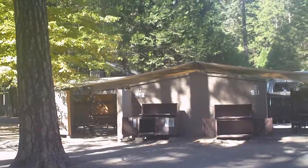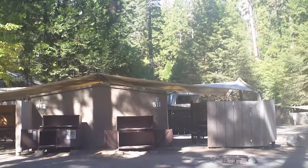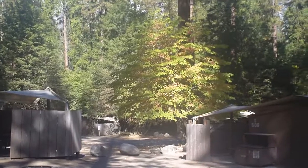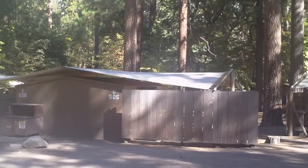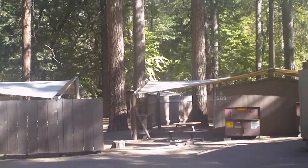We're at Housekeeping Camp in Yosemite Valley and there are about 240 of these units. They're billed at two to a unit, with cement on three sides and a kind of a fence on the other. They come with a bunk bed and a double bed with mattress, but no linens, so you have to bring your own linens or rent them at the office.